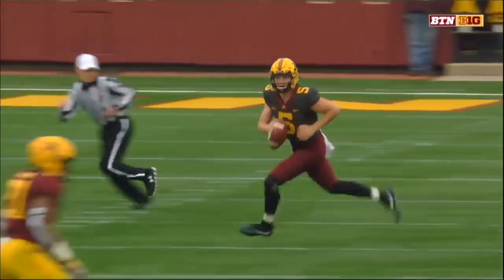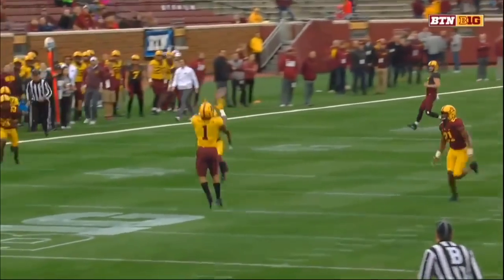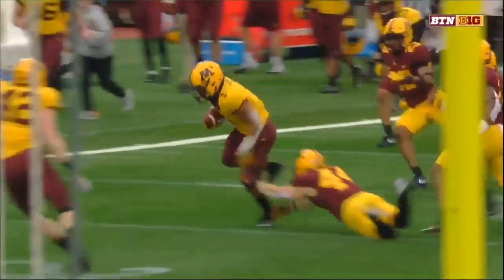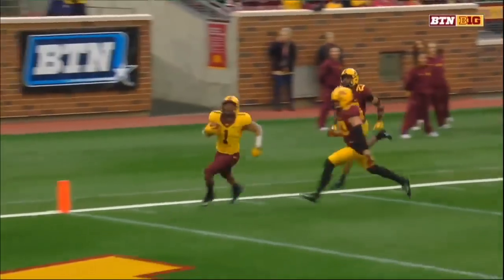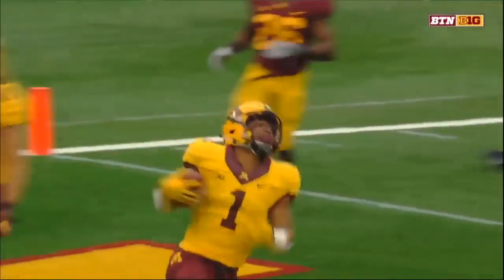Well, if you watch, look at his eyes — he kept his eyes downfield. He's outside the perimeter. He's not looking at where the defenders are, not worried about getting hit. Find someone open, and he put the ball right on the money.